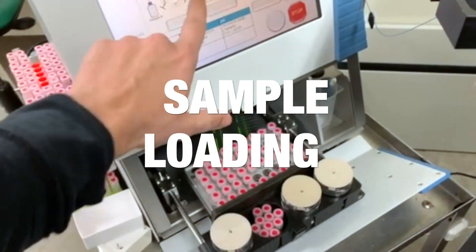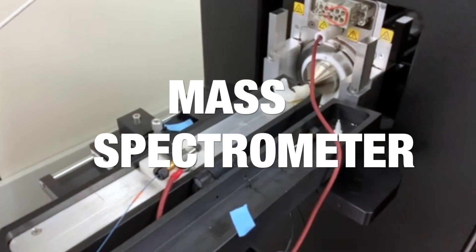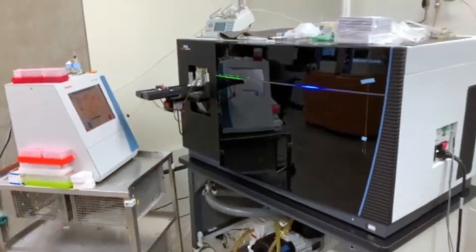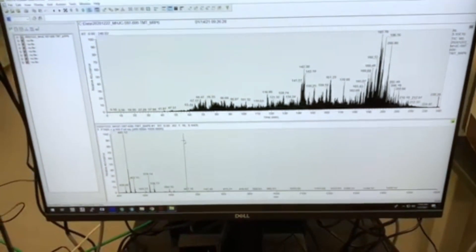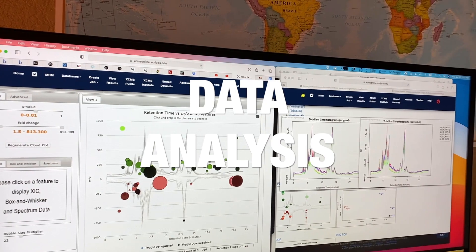Finally, we will inject the right amount of sample into the mass spec. As mentioned before, the sample is injected into the machine and soon we will get the spectrogram, which tells us about the different proteins found in the sample.